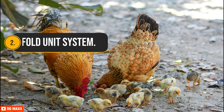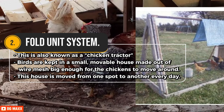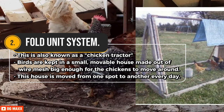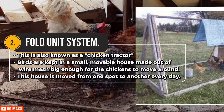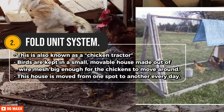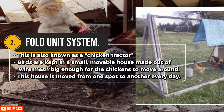Second, the Fold Unit System, also known as a chicken tractor. Birds are kept in a small, movable house made out of wire mesh, big enough for the chickens to move around. This house is moved from one spot to another every day. This system is best suited to small-scale operations and chicken vendors.